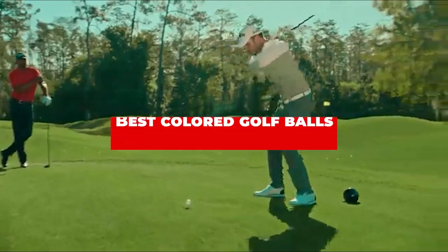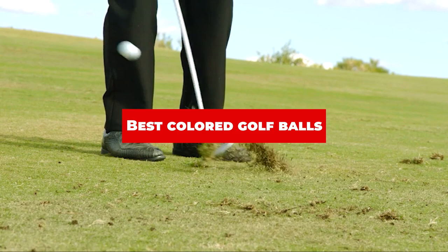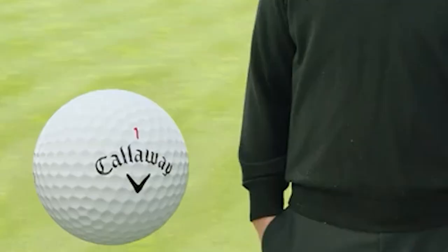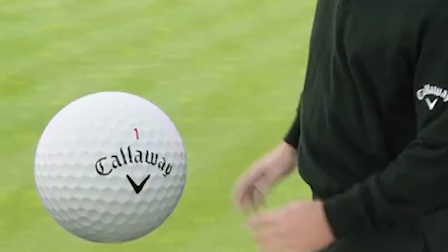If you're looking for the best colored golf balls, here's a list you must see. We made this list based on our personal preference and sorted it based on their features, prices, quality, durability, and reputation of the manufacturers and customer feedback. We've also included options for every type of customer. So let's get started.